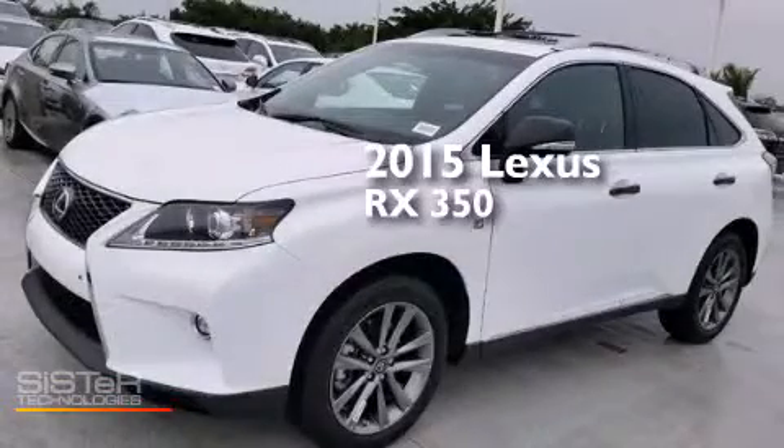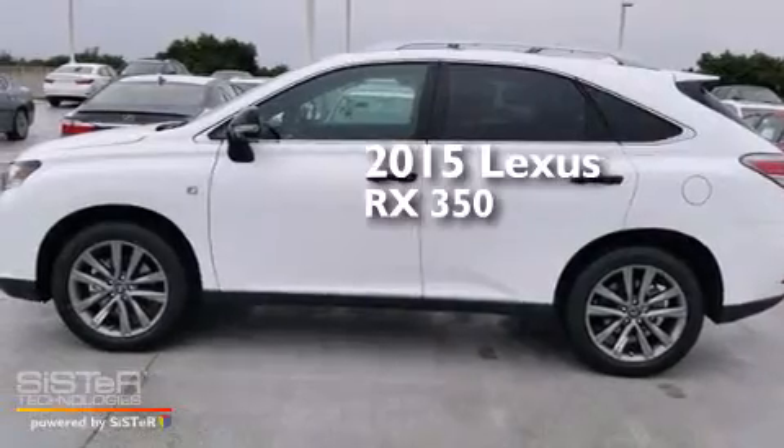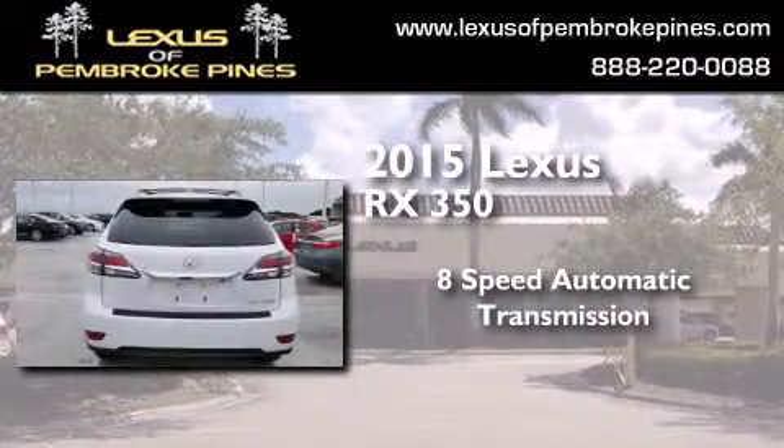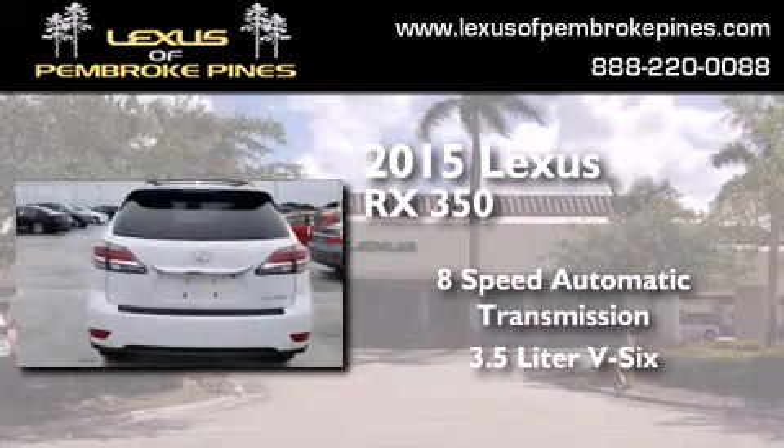This is a brand new 2015 Lexus RX 350. This crossover has an 8-speed automatic transmission and a 3.5-liter V6.